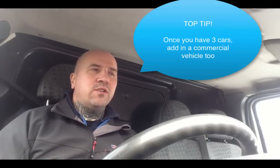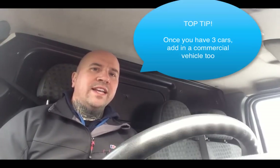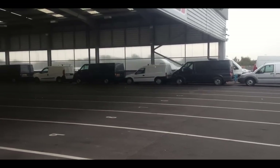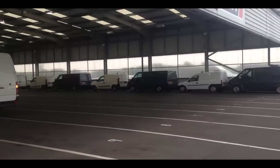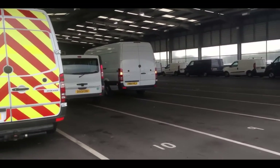A fantastic tip is to get a fourth one in — and for the fourth one, have a van, have a commercial vehicle. It doesn't matter whether it's a crossover like a Hilux or a van itself. It could be something like a small van like a Berlingo or a Connect, or it could be a Vivaro or a Transit. But always have a commercial on the go as well.